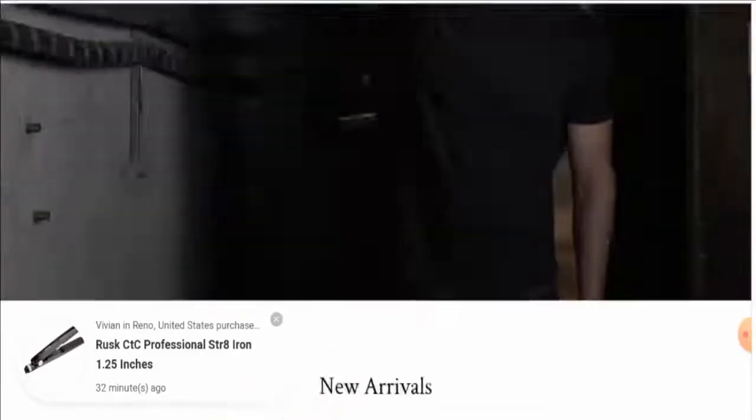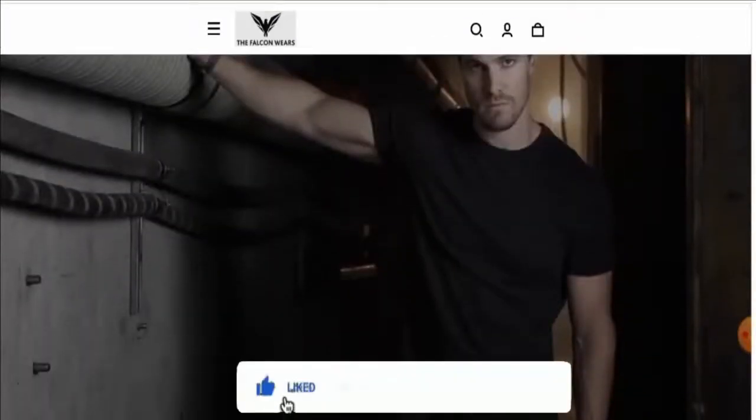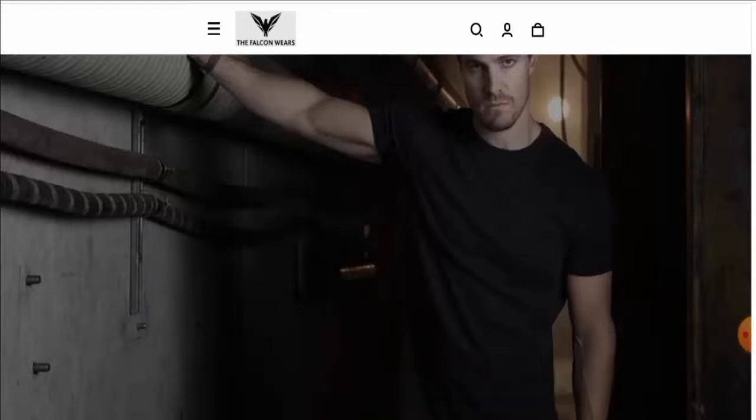Before going further, please like, share, and subscribe to our channel, and share a few points in the comment section. Now we'll talk about the legitimacy factors, which will help you judge whether this website is legit or a scam.